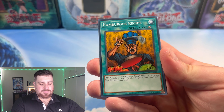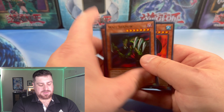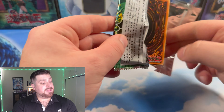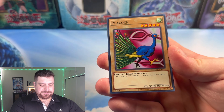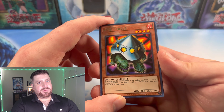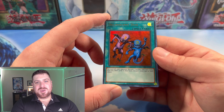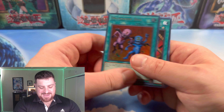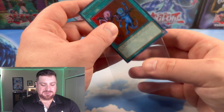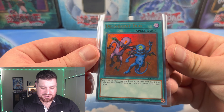Penguin Knight, Ancient One of the Deep Forest, Hamburger Recipe, Labyrinth Wall, Karate Man, and Wall Shadow. Two supers so far, still got two packs left on the right side. Fire Kraken, Peacock, Final Destination, Whiptail Crow, the UFO Turtle — because all the recruiters came in this set. And there we go — Delinquent Duo! One of the cards we were searching for. Very nice! Gladly take that, definitely one of the cards we were looking for. Delinquent Duo — one of the iconic spell cards from this set.